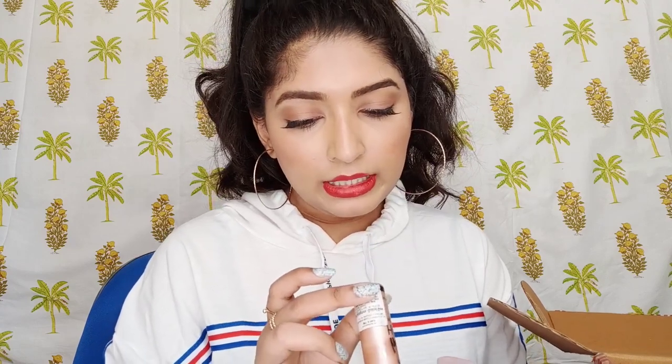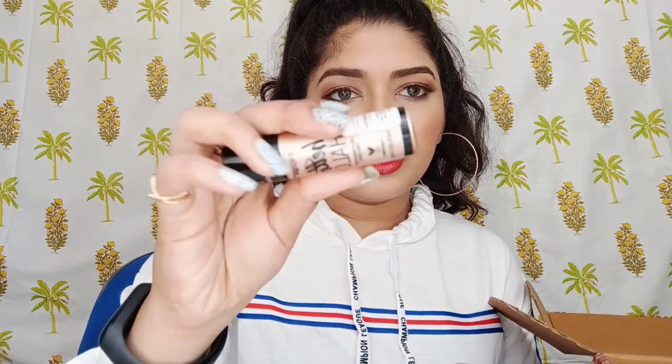The next product — finishing all the makeup first — is the Wet n Wild Halo Liquid Highlighter. It's in the shade Gilded Glow. This is how the product looks — it's a liquid highlighter and it looks so stunning. Let me swatch it for you guys.